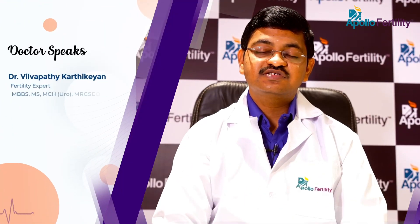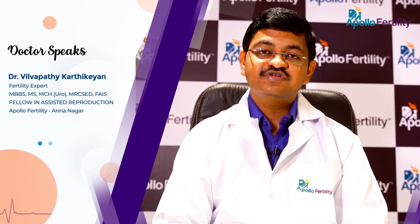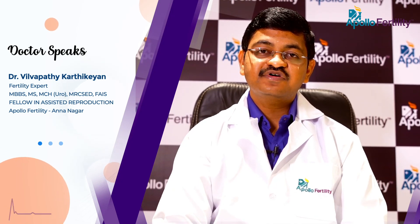This is Dr. Karthi Gain, Microsurgical Andrologist, Apollo Fertility, Chennai. In this video, we are going to see about what is a varicocele and how does it affect sperms.